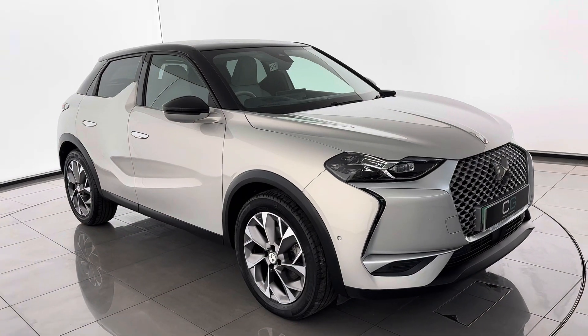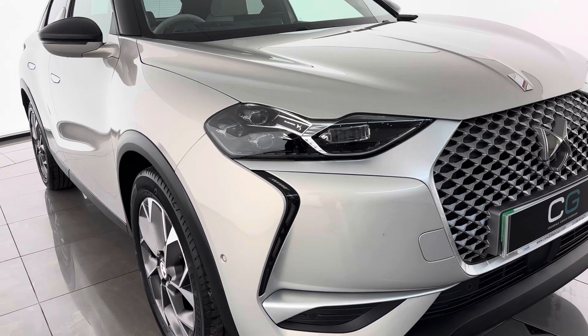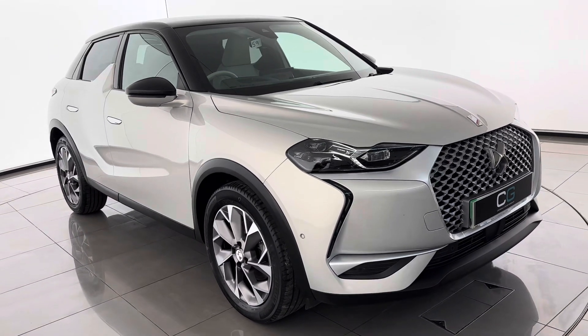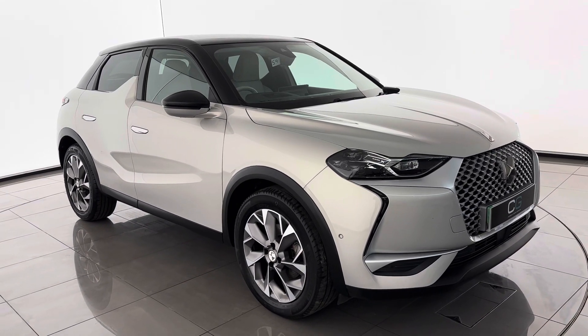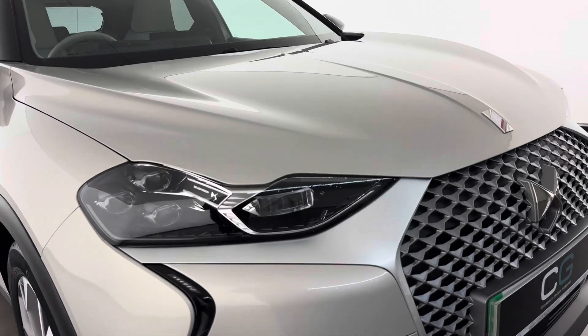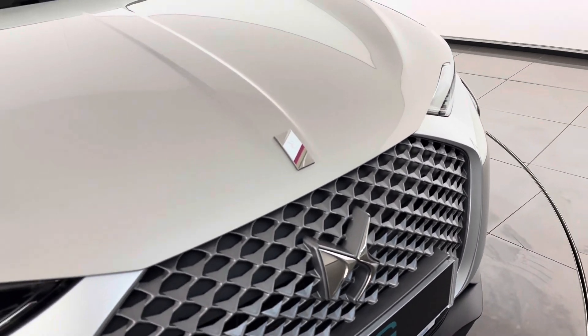I've moved around to the front of the vehicle. You can see it's got DS LED Vision Matrix headlights — these are standard on the Premier specification, fully LED, independent and adaptable dependent on which road you're driving on. There's also a lovely satin grey finish on the grille, which is standard on the E-Tense models.